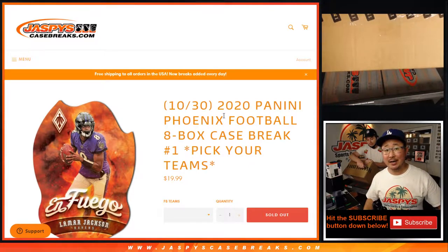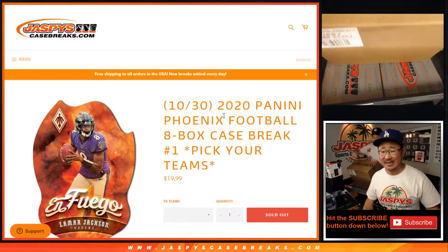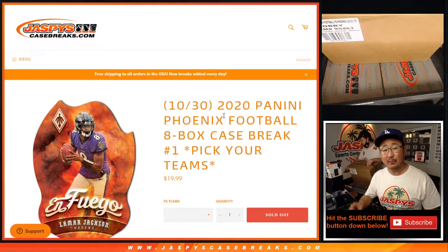Hi everyone, Joe for Jaspi's Casebreaks.com coming at you with a brand new release on this Friday — 2020 Panini Phoenix Football. Eight box, pick your team number one.